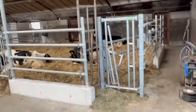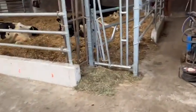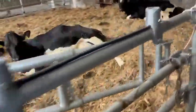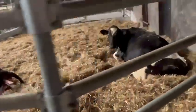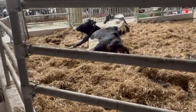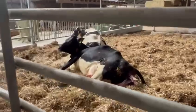We're waiting for the baby to come out to get her in the cuddle box and to milk the cow right after calving. Easy entry and a calf being born, hopefully within five minutes.